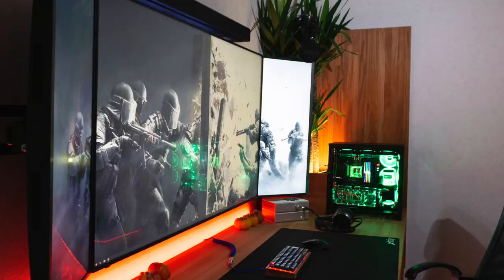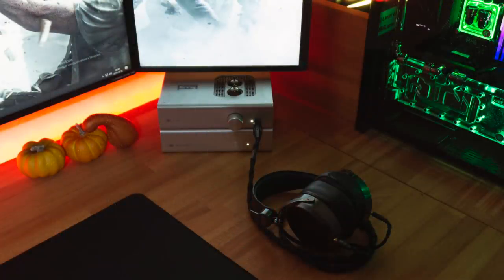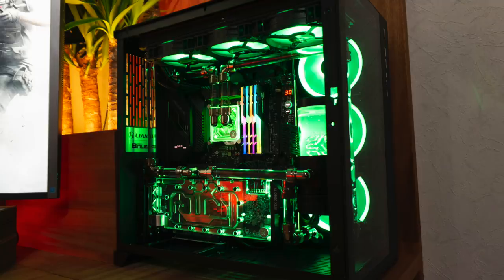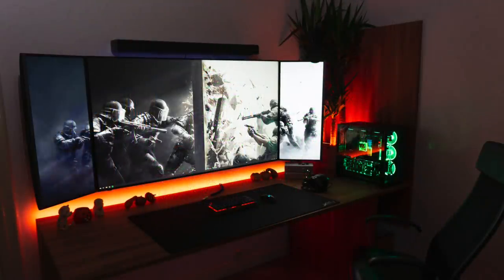Down to the peripherals, we have the Vortex Poker 3 RGB keyboard with the Logitech G502 Mouse, the wireless Lightspeed version. For audio, powering his HiFiMan HE 500 headphones are his amp and DAC — the Schiit Bifrost and the Schiit Lyr. Over to the custom water-cooled PC, looking really nice and clean with hardline cooling. This is the Lian Li PC-011 case, with an Intel i9-9900K CPU, 32GB of G.Skill Trident Z RGB RAM, an Asus ROG Maximus XI Extreme motherboard, and the EVGA RTX 2080 Ti XC Gaming graphics card. Loving the color coordination — all green PC, orange RGB lights around the setup fitting in with that Halloween theme.